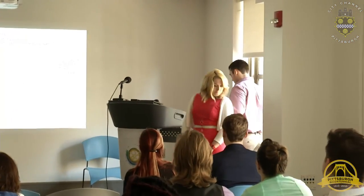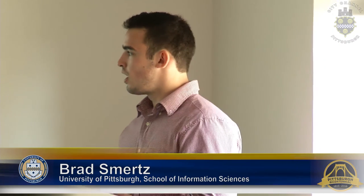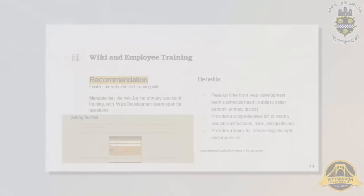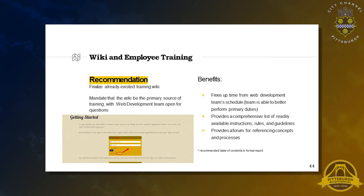Thank you, Tiffany. Regarding the governance side, we have a recommendation about employee training: finalize the already existing training wiki. I was provided with it and it's actually structured very well with easy usability. I would also recommend mandating that the wiki be the primary source of training. Currently the web development team is responsible for training new employees, but a wiki that includes ample screenshots can do the same job, freeing up time for the web development team to perform their primary duties and providing a comprehensive list of readily available instructions in layman's terms.